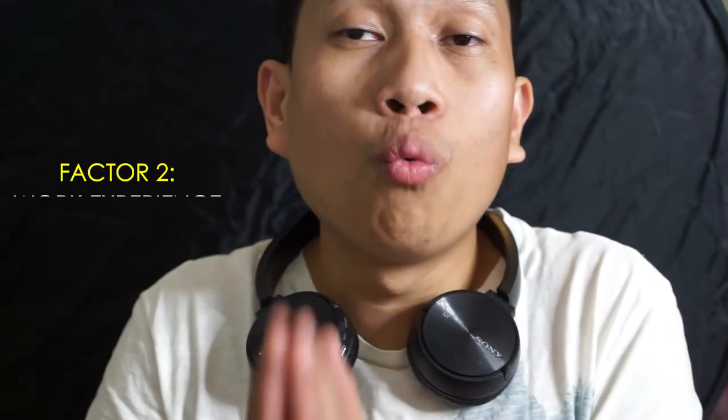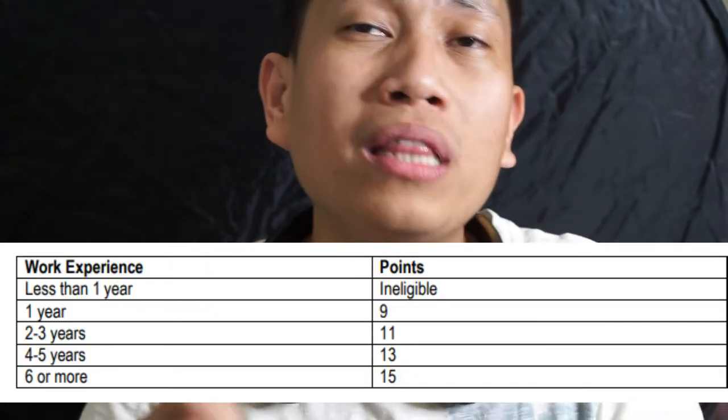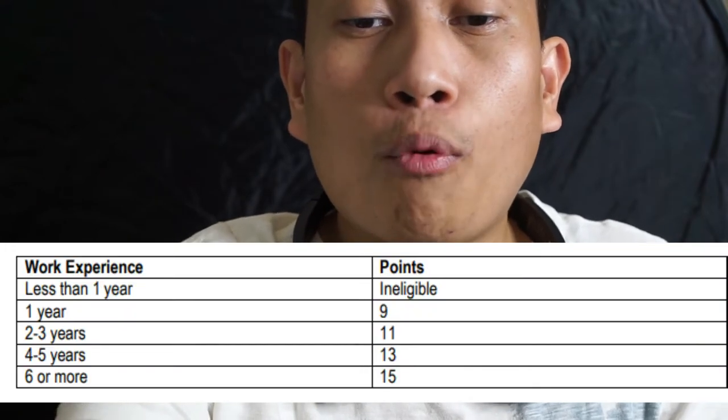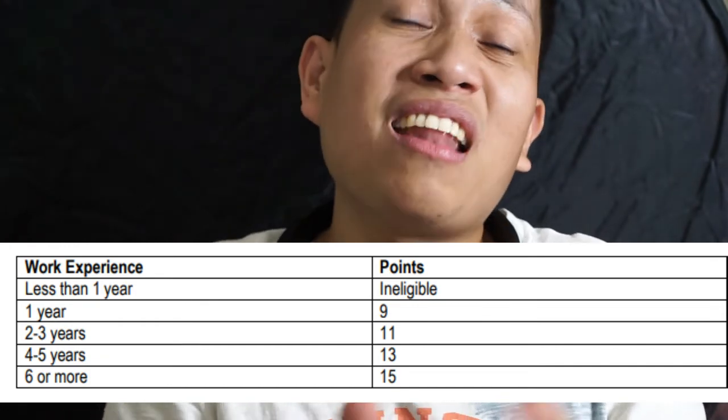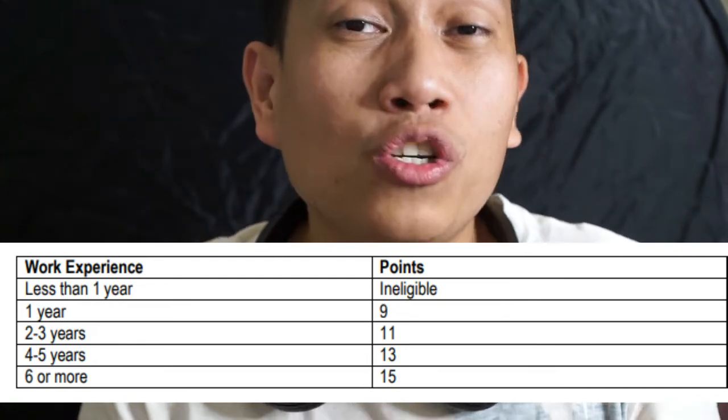The second factor is work experience. To be eligible, you should have at least one year of experience — that's 1,560 hours of full-time paid work. Volunteer or unpaid work does not count. The longer your experience, the higher your points. If you have less than one year, you are ineligible. If you have six years or more of experience, you get the maximum of 15 points.